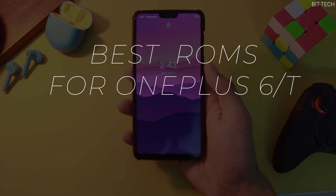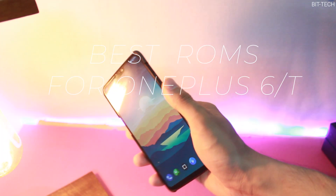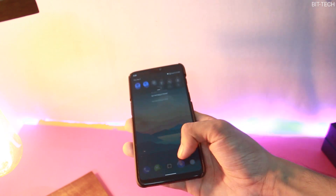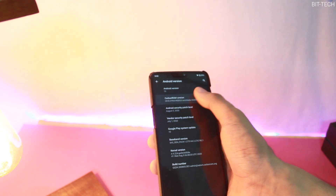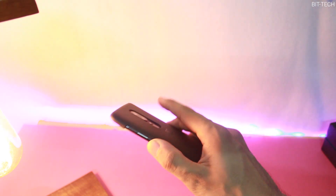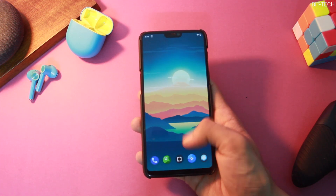Hey everyone, I'm back with a new series of videos for OnePlus 6 and 6T. As you guys already know, Android 11 will be announced soon and after a lot of effort I thought to compile the best Android 10 ROMs based on various categories. It depends how you guys feel about this series, so do let me know in the comments below and your inputs will be considered.